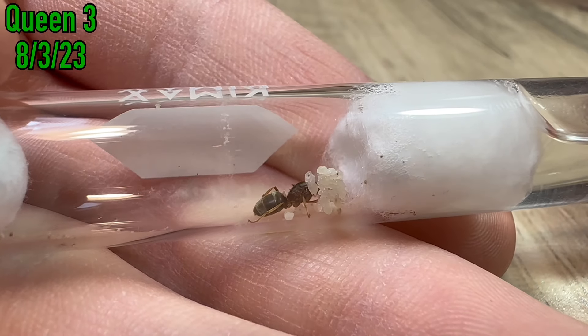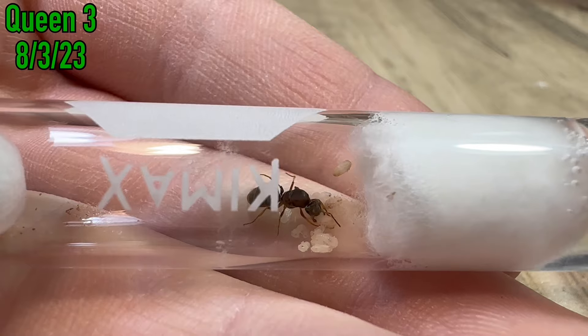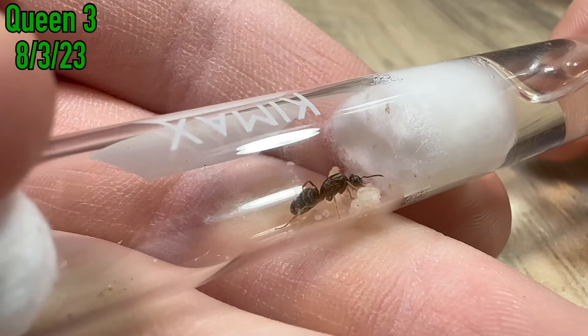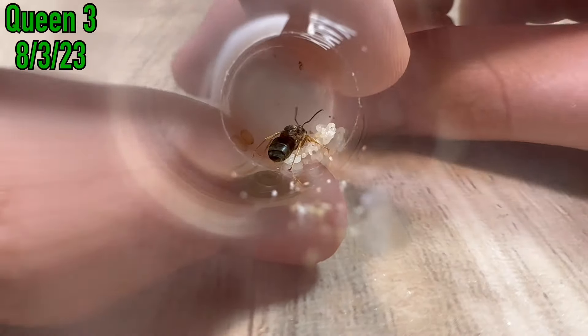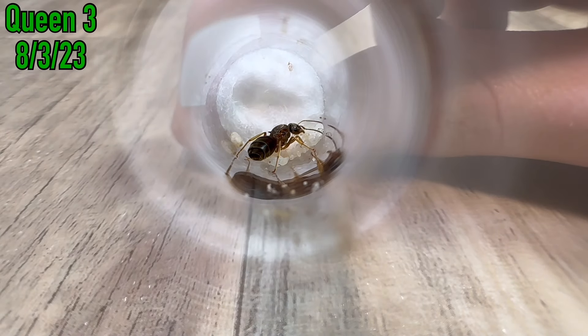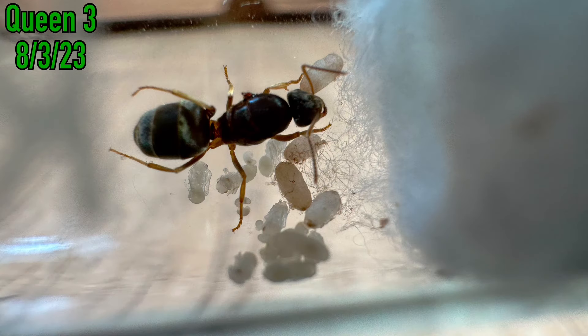Checking back on the queen a week later, you can see that some of the larvae have turned into pupae. There are quite a few pupae, some enclosed in a cocoon and some not. There are also some other larvae, and I think there are a few eggs in there too. Lasius Neoniger are some of the most active ants that I have ever kept, which is why I really want to get another colony of them going. This queen looks healthy, and this is a very good sign for the future.